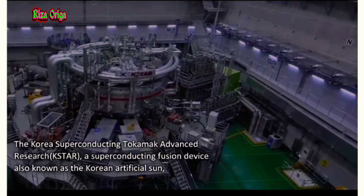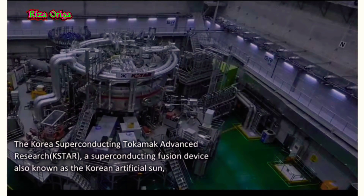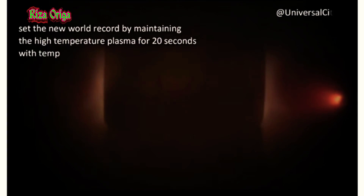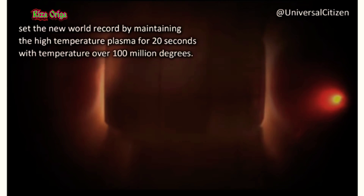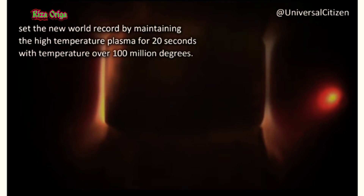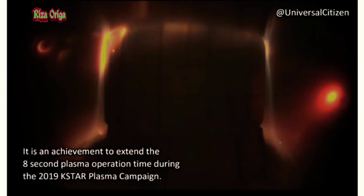The director of the KSTAR Research Center said the technology required for the long-term operation of 100 million degree plasma is the key to the realization of fusion energy. KSTAR's success in maintaining high temperature plasma for 20 seconds will be an important turning point in the experimental operation of high performance plasma, a critical component of future commercial nuclear fusion reactors.